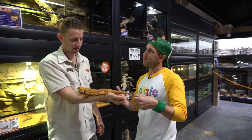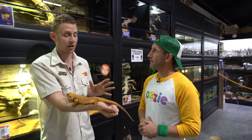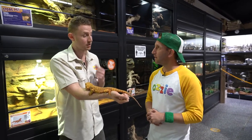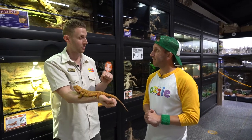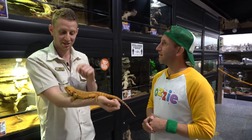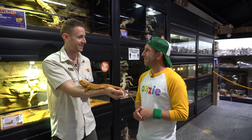Just like the other reptiles, you need a licence to have a bearded dragon. Lifespan is around 10 to 12 years, so they've got quite a good lifespan. Diet-wise, these guys are omnivores — an omnivore is an animal that eats veggies, plant matter, and protein. So bugs and insects: they love their crickets, cockroaches, grasshoppers and things like that.